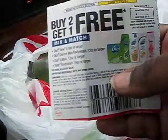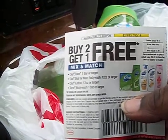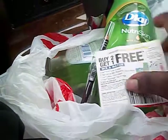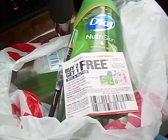Alright guys, hope you're getting out there and getting these deals. Don't forget this coupon right here expires today, so if you're interested in doing the Dial body wash deal, get on out there. Alright guys, talk to you later, bye bye!